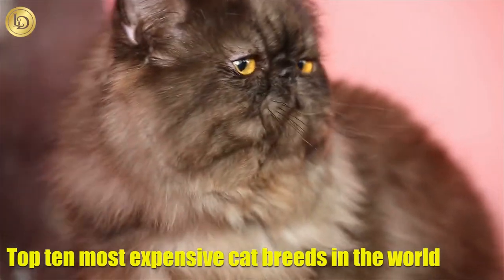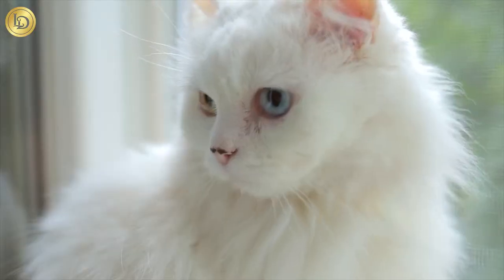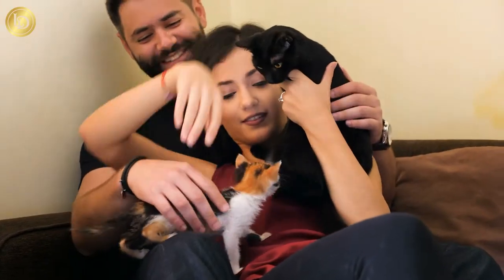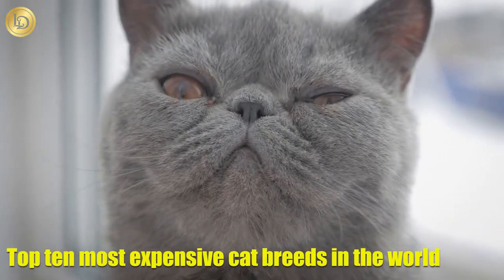Top 10 Most Expensive Cat Breeds In The World. While dogs have been given the honorific of man's best friend, cats are perhaps the most luxurious and mysterious of the common domesticated house pets. In this video, we have rounded up the top 10 most expensive cat breeds in the world. Let's get started!